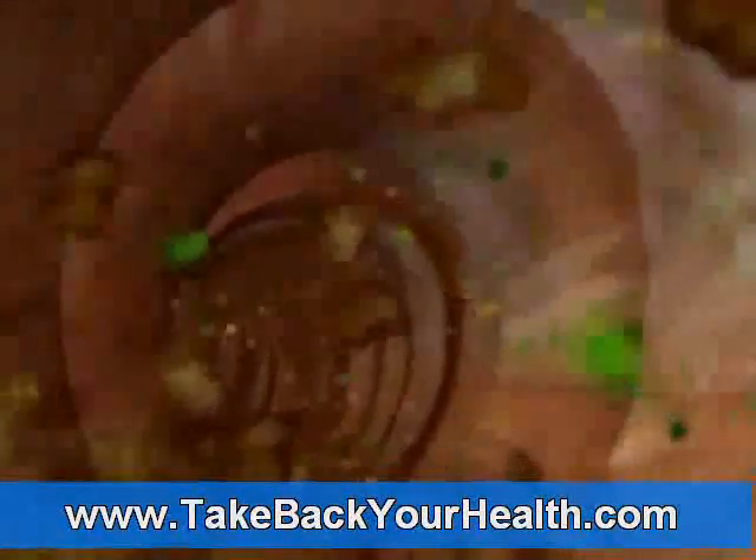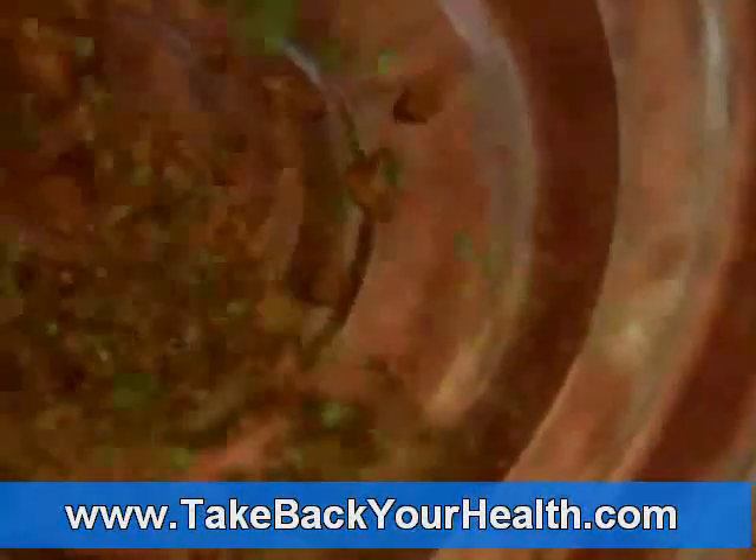The majority of the absorption takes place in the second portion of the small intestine, a three-foot section called the jejunum. As the food travels through the jejunum, it's gradually broken down into smaller and smaller particles. Folds line the walls of the intestine and act to increase the absorptive surface area. The green nutrient particles and the yellow fat particles get caught in these folds and are absorbed into the intestinal wall.